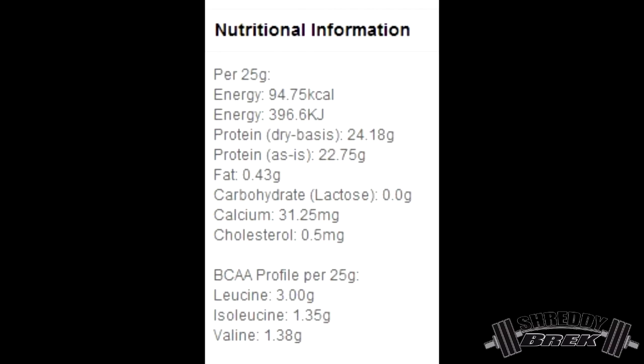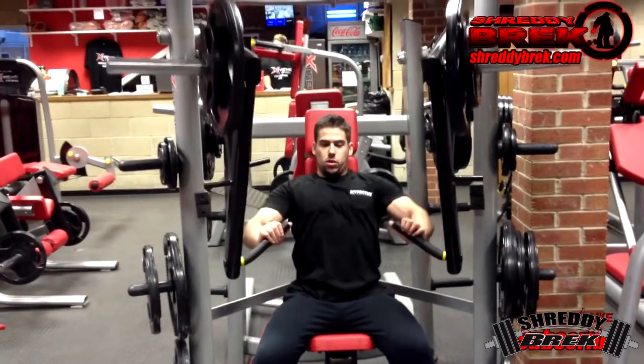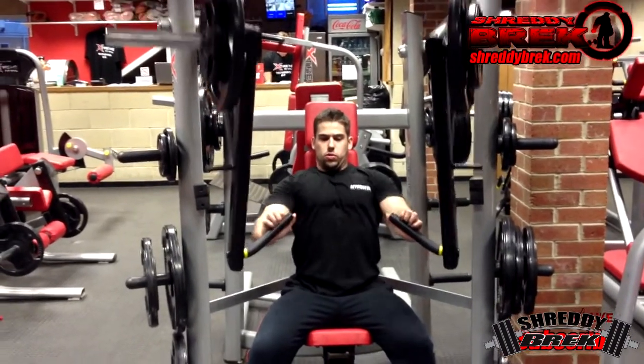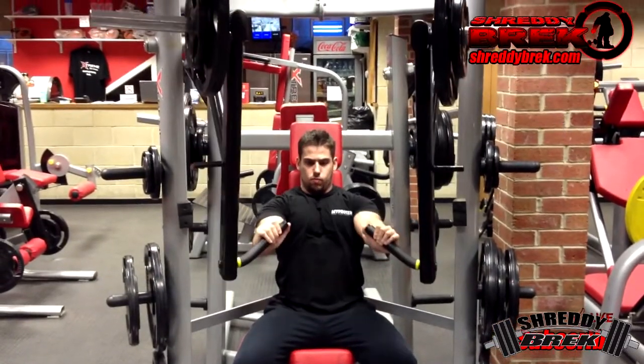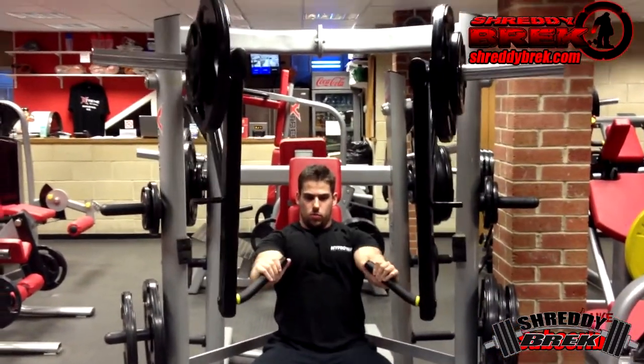Pretty much anyone can use this protein powder — through the day as a meal replacement, post-workout, whenever you need protein. Because of its high protein content and near-zero carbs and fat, it's excellent for anyone looking to watch carbs, lose weight, build lean muscle mass, or follow a super clean diet. It's almost pure protein with the smallest amount of fat you'll find in a whey protein isolate.